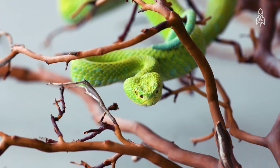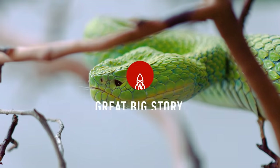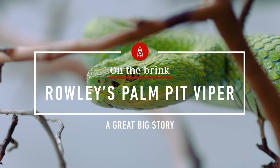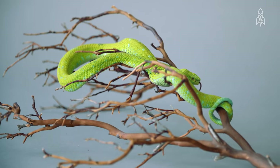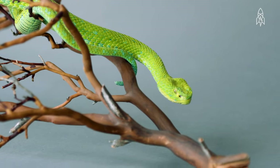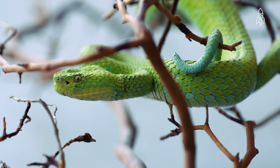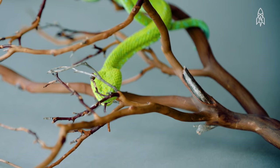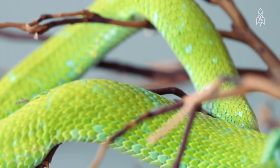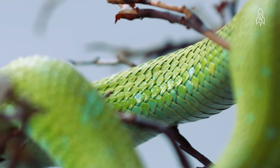This is the Rowley's Palm Pit Viper, and it's as dangerous as it is rare. There are ten species of Palm Pit Viper that inhabit the cloud forests of Central America, but of all of them, the Rowley's is the most rare and elusive. It can only be found on three isolated mountains in southern Mexico. Brilliant green and slender, these vipers spend most of their lives coiled quietly in trees and other vegetation.